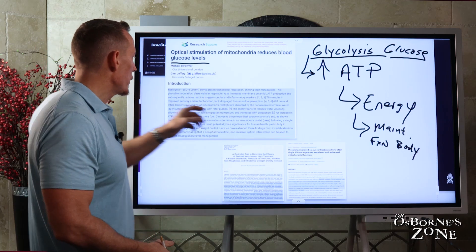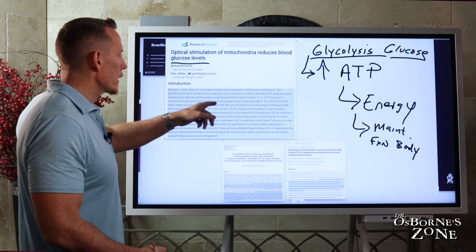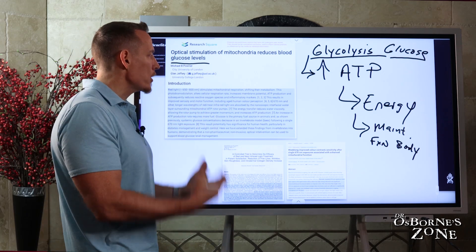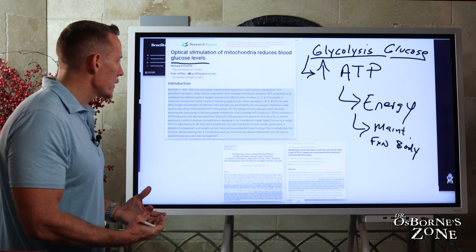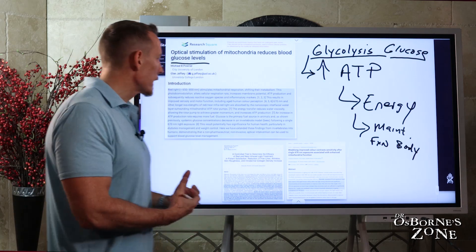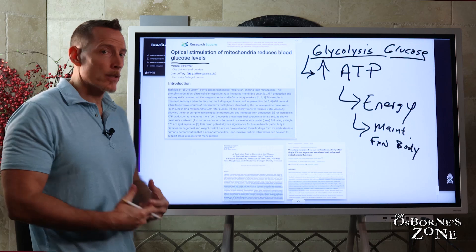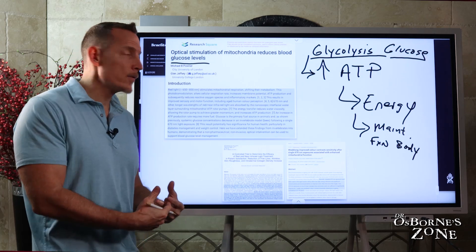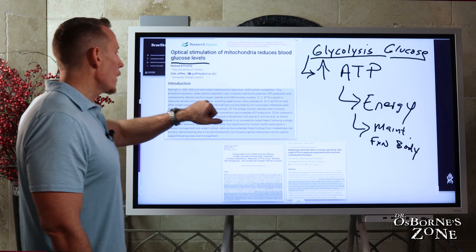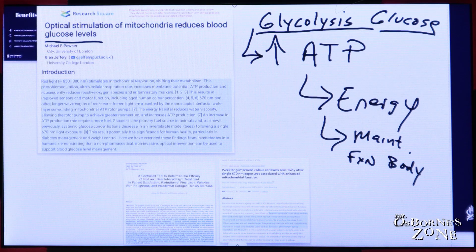This results in improved sensory and motor function, including aged human color perception — in other words, it improves vision. There are research studies showing that being exposed to red light can actually improve vision and, in some cases, reverse some vision loss often blamed on aging. This potentially has significance for human health, particularly in diabetes management and weight control.